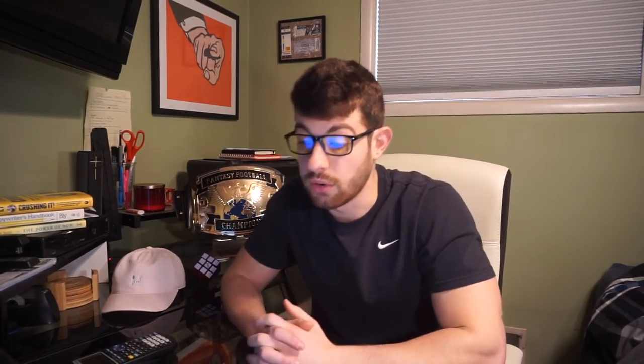It was all good for D-Hop. Looking at his weekly fantasy finishes over 15 games — he was a top-20 wide receiver in 87% of his games and top-15 in 73% of them. Eight out of 15 games he was a top-10 wide receiver. His consistency is remarkable — he wasn't just having big games here and there; he was consistent week in and week out. Watson and Hopkins are going to be a duo for years to come. He's my wide receiver two off the board.